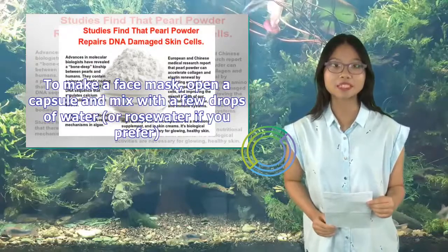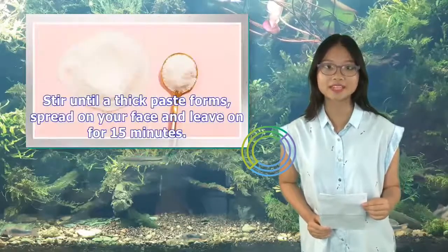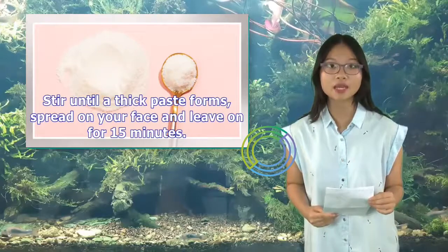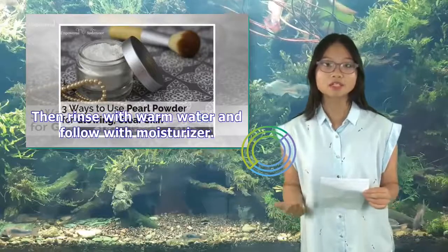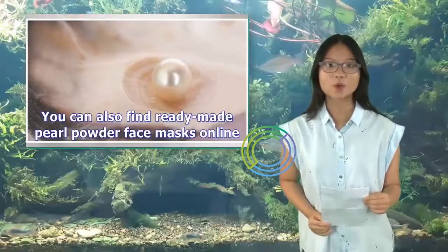To make a face mask, open a capsule and mix with a few drops of water, or rose water if you prefer. Stir until a thick paste forms, spread on your face and leave on for 15 minutes. Then rinse with warm water and follow with moisturizer. You can also find ready-made pearl powder face masks online.